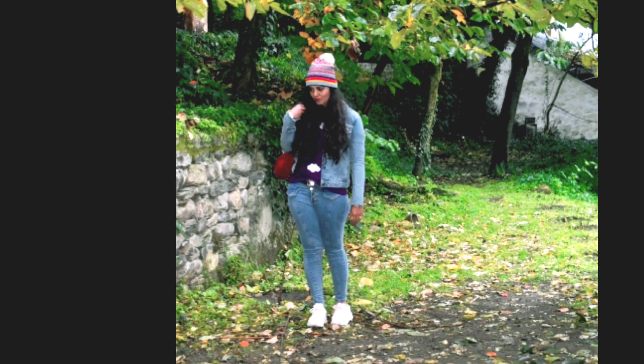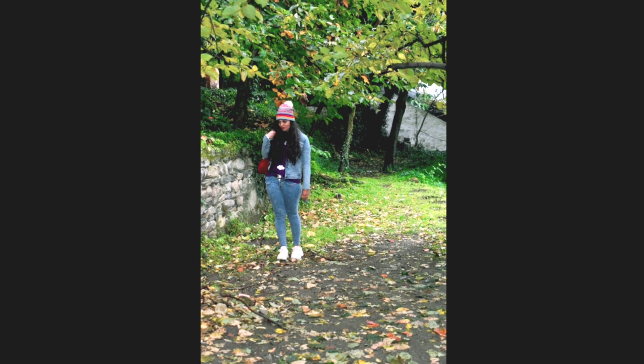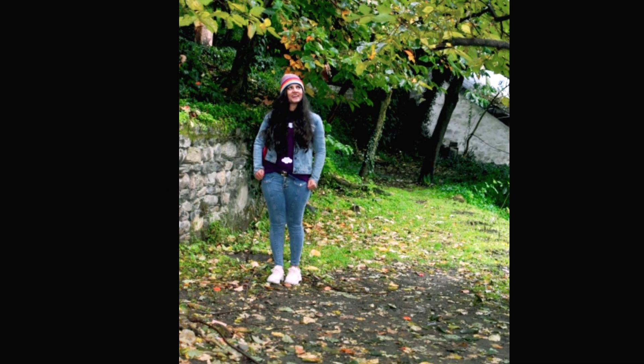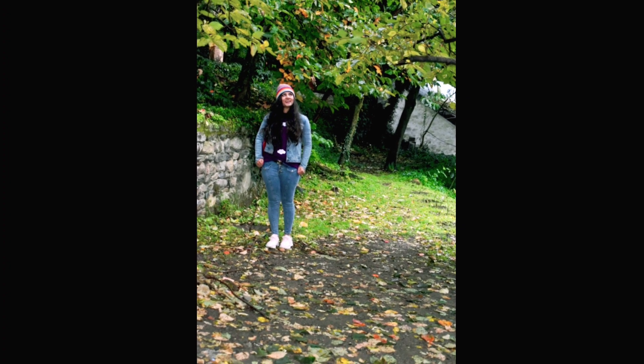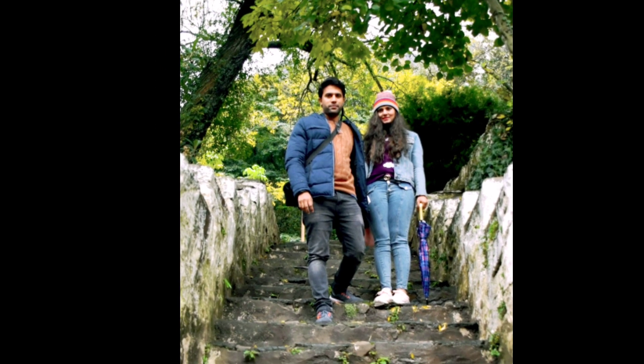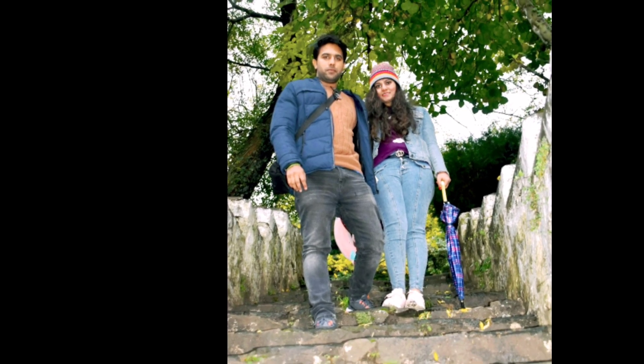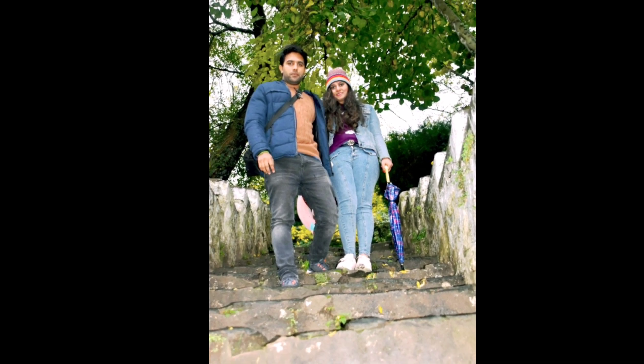So we took a lot of pictures there posing out on this spot and all those pictures turned out so beautiful. When we move upstairs, we spot this colourful tree. We also took a lot of pictures there, and this is the way through the stairs — the pictures were also so good at this spot as well.